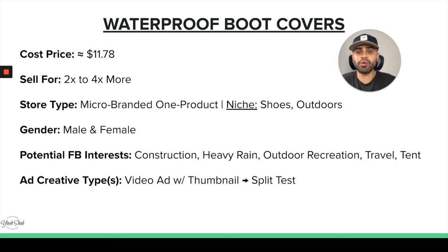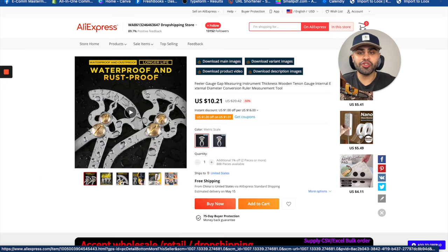They come in black, in different sizes: small, medium, large, and extra large. The cost price for one set is $11.78, and we can sell it for two to four times more. People may be buying multiple units. Store type: micro-branded one-product store. For niche, somewhere within shoes or outdoors, camping, or hiking. Gender: male and female — anyone can buy something like this. Facebook ad interests include: construction, heavy rain, outdoor recreation, travel, and tent. You need a video ad showcasing the features and end result, split testing the video or thumbnail.